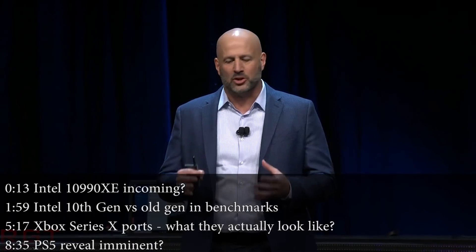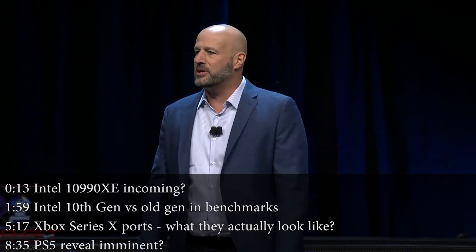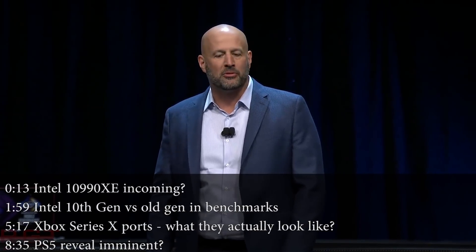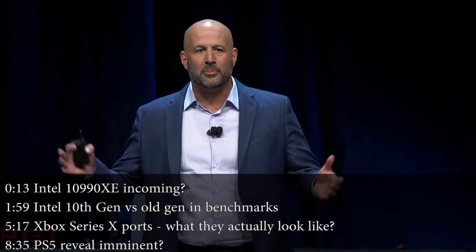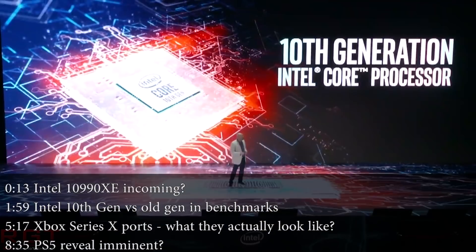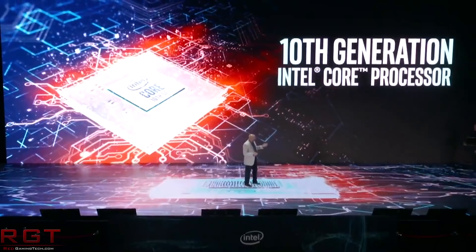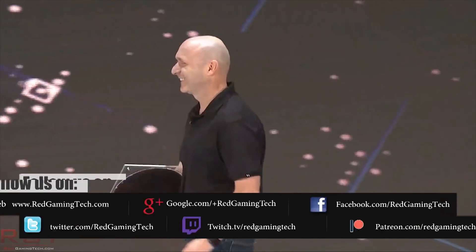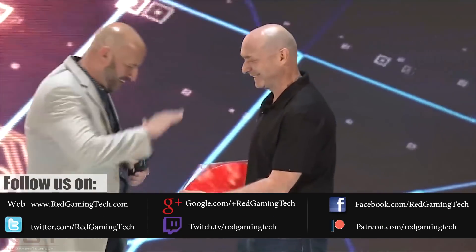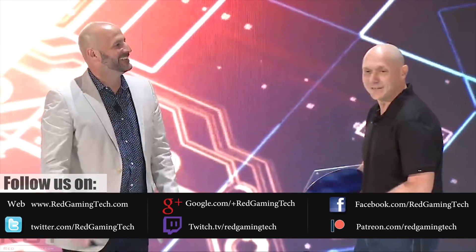Hello my friends and welcome once again to this Red Gaming Tech video. Myself and Marta, I hope your Monday has not been too painful. We're going to kick off this evening's proceedings with a little something from Intel and their 10th generation. We have a very interesting report from ComputerBase.de that basically says Intel are allegedly working on a new HEDT CPU for the 10th gen Copper Lake series.